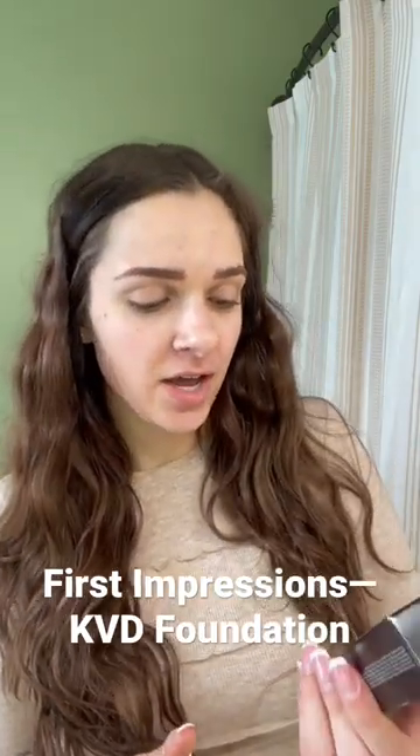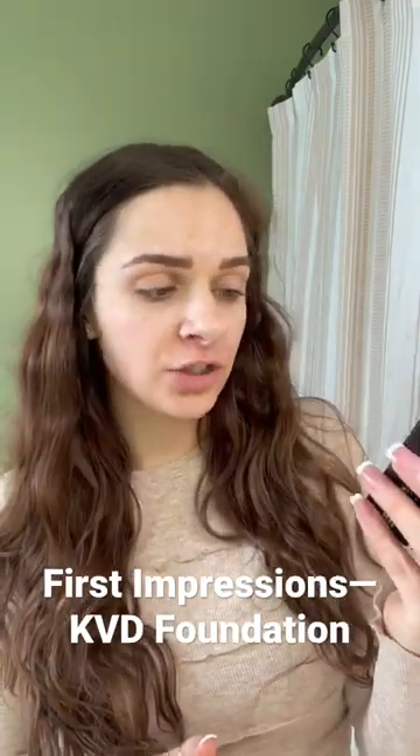Hey everyone, today I'm reviewing the Katmandi Full Coverage Serum Foundation. I got the shade Medium 27. This is supposed to be full coverage and natural finish.